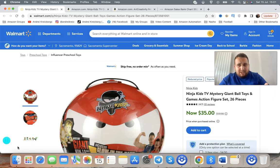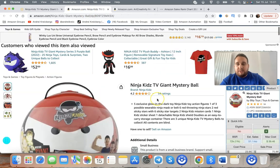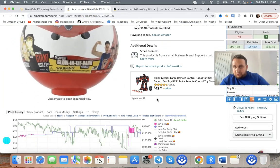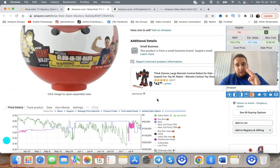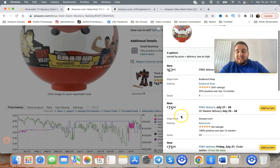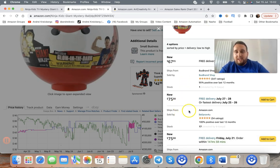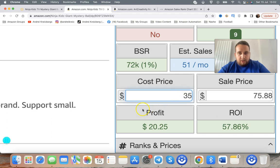So what are the three main criteria we have to follow when choosing the right profitable item? Here's a profitable item we're buying for $35 from Walmart. It's selling back on Amazon — and this is a suppressed listing, by the way, there'll be a quick bonus about that at the end. Looking at the buy options, this item is selling for $67.95 and the lowest FBA seller is $75.88, so we're making about $20.25 profit.